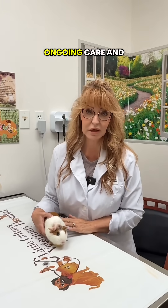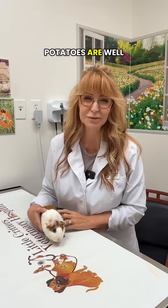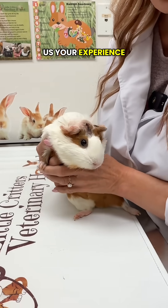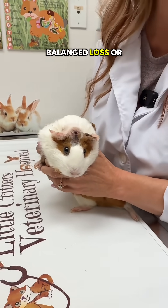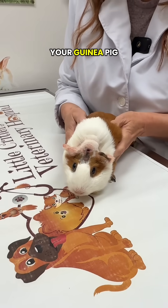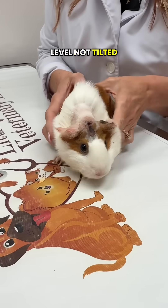These guys do require regular ongoing care and close observation by their owners, but these little potatoes are well worth it. Do you have a potato at home? If so, tell us your experience. Have you ever had one with balance loss or a head tilt? It's a very common finding. Always look at your guinea pig straight on — the eyes should be perfectly level, not tilted with one down.